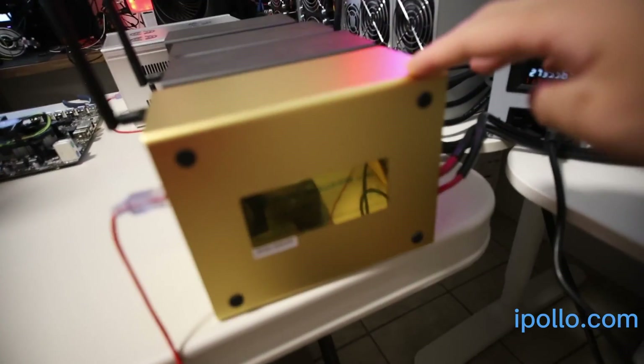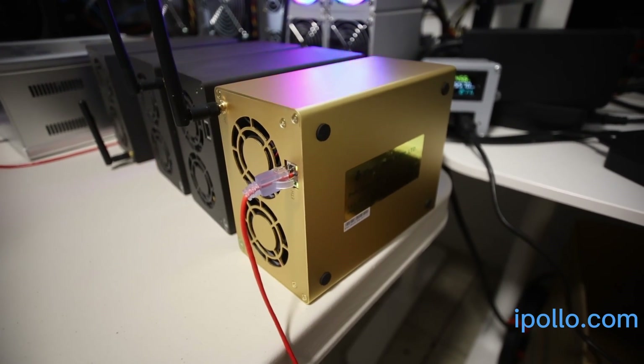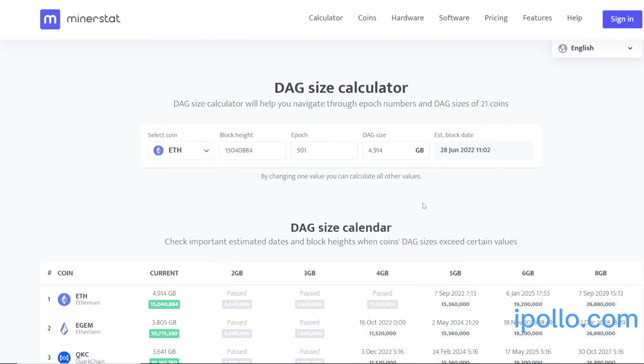The biggest thing people decide on whether or not they're going to buy this is the memory size, which they show on iPollo.com. Design memory is 6 gigabytes, but available memory is 5.8 gigabytes. That's the biggest thing that affects your buying decision for these little ASIC miners, along with another thing I'll go through — the DAG size.